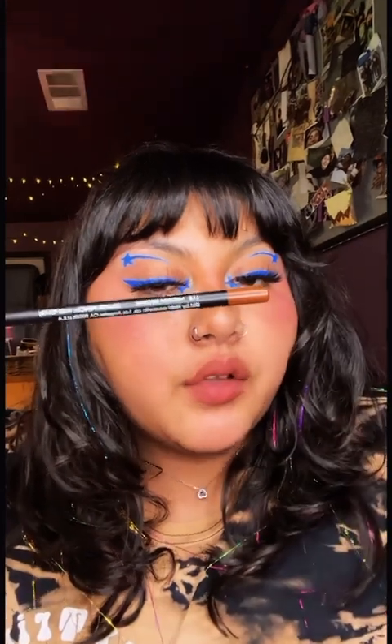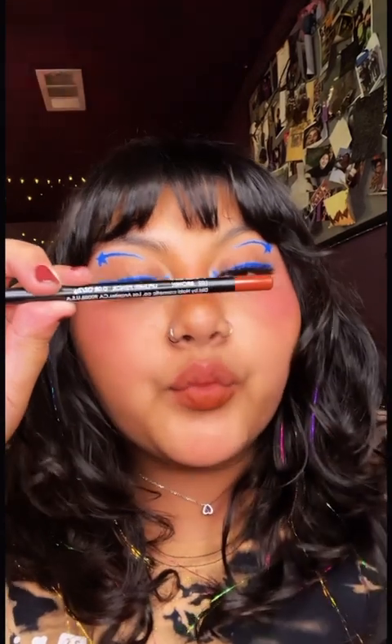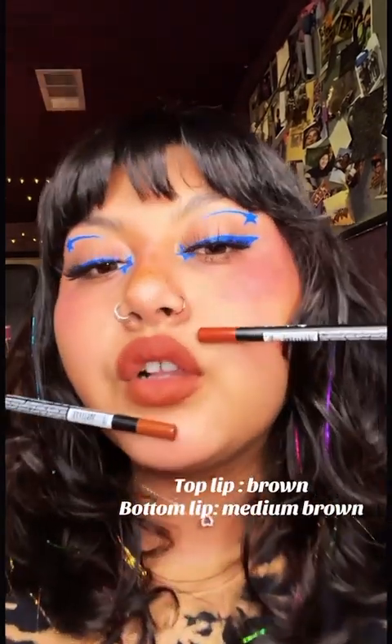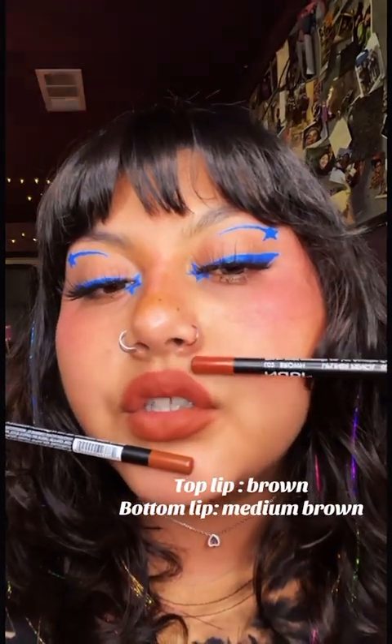I'm gonna go in with the Medium Brown and on top we're gonna go in with regular Brown. These two are definitely very close but the top one is just a little bit darker.